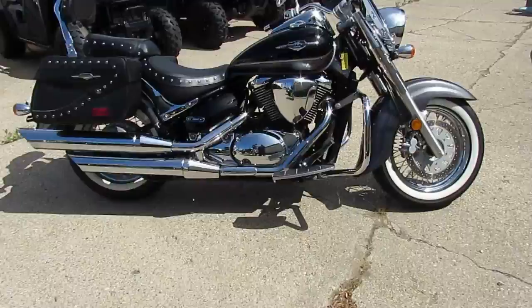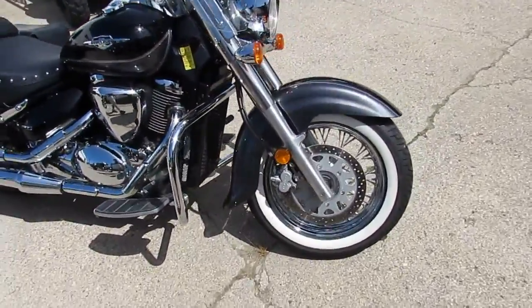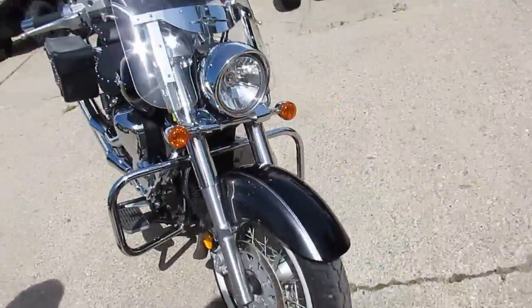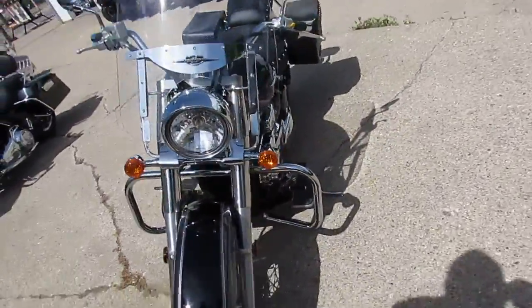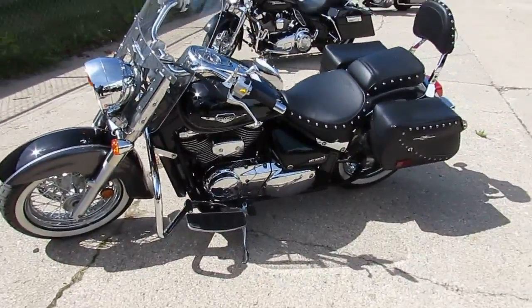So I see it's all loaded up. Tons of chrome. It's got the windshield, backrest, saddlebags. I see it's got floorboards on it. It's got the nice wide white wall tires. There's no disappointments in this one. Chrome laced wheels — the wheels are in great shape, tires are good. Nice-looking bike, guys. Can't go wrong.